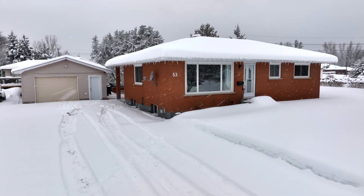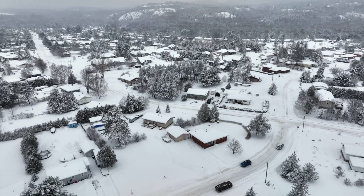Hey folks, it's Marcel and I'm here at 53 Pinecourt in Dowling. This amazing all-brick bungalow nestled on a double lot features a detached garage, hot tub, and it's got all that and more. Come check it out.